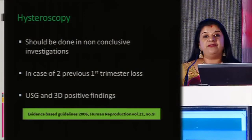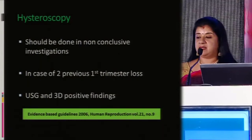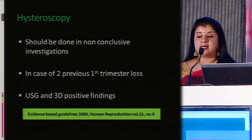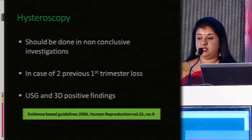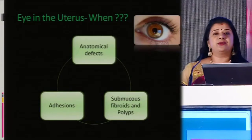Hysteroscopy should be done if other tests are non-conclusive — in case of two previous first trimester abortions, or if an ultrasound or 3D scan shows positive findings. So when do you require an eye inside the uterine cavity?